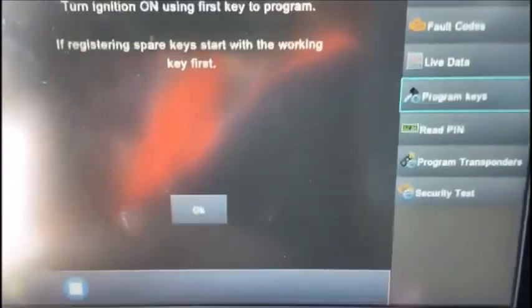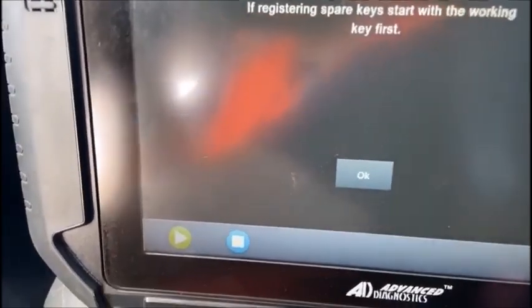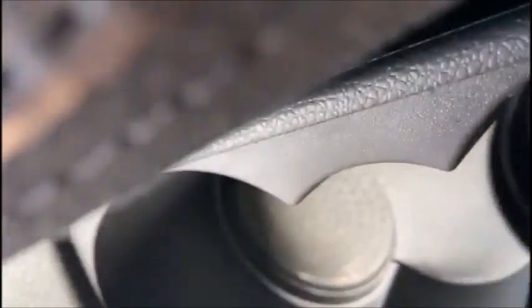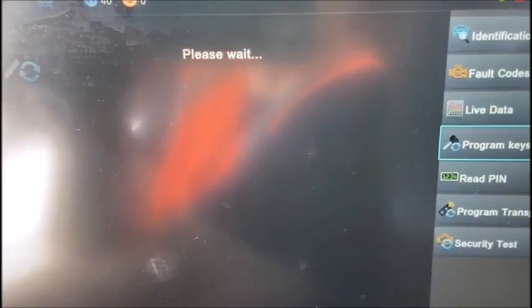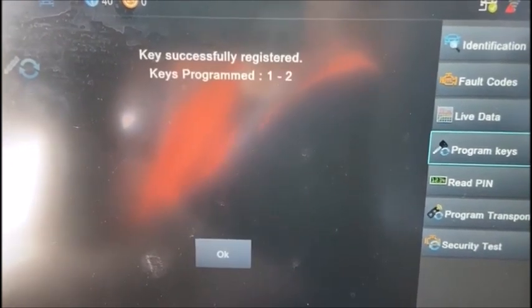Switch ignition on with the first key to program. Hit OK — two keys I want to do. Hit OK. First key is registered — hit OK, switch ignition off.